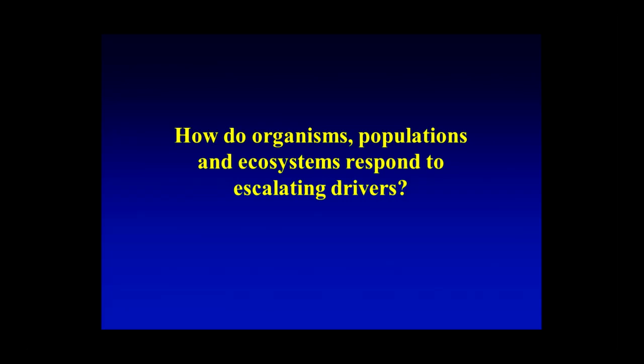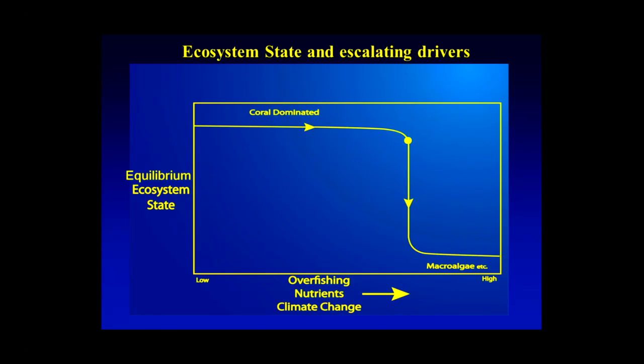I'd like to look in a bit more detail at how organisms, populations, and ecosystems respond to escalating drivers. If we think of the response of a coral reef ecosystem to an increasingly strong driver, the response is very rarely linear — generally the response accelerates as the driver gets stronger, and that's simply an empirical observation. So we tend to get a relationship where the state of the ecosystem at equilibrium — we can think of it as being coral-dominated under near-pristine conditions — responds with a curved, threshold-type response as drivers get stronger and stronger.